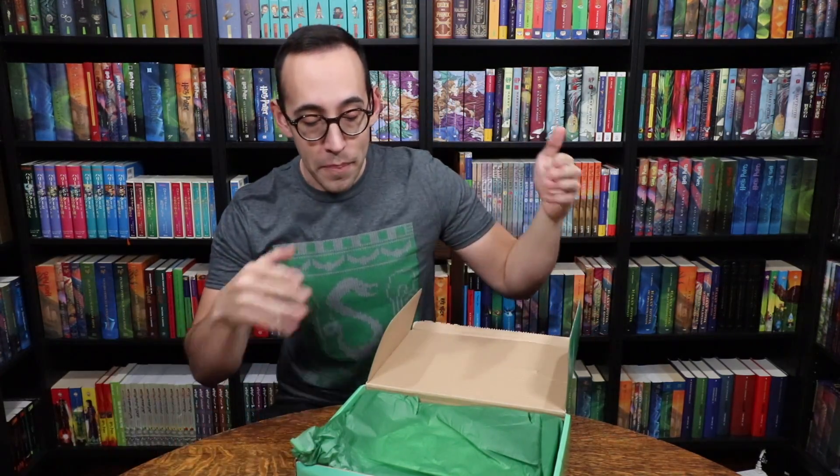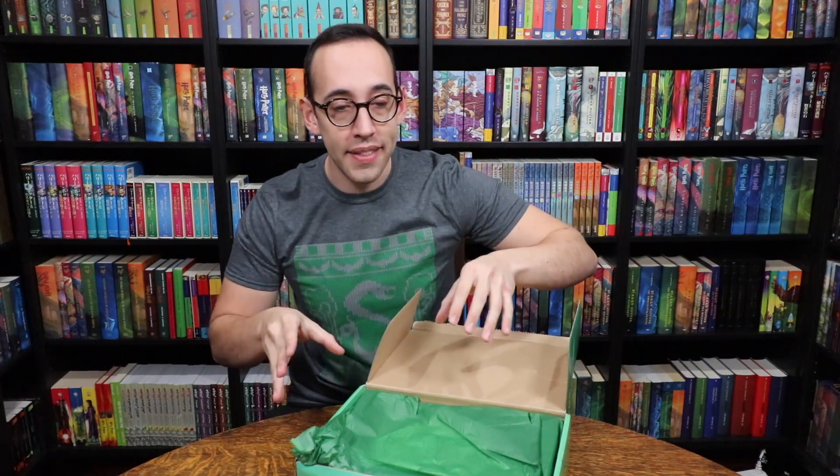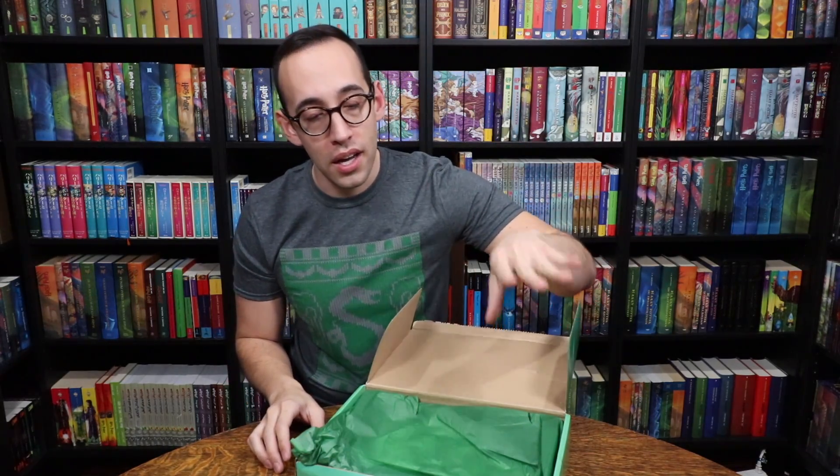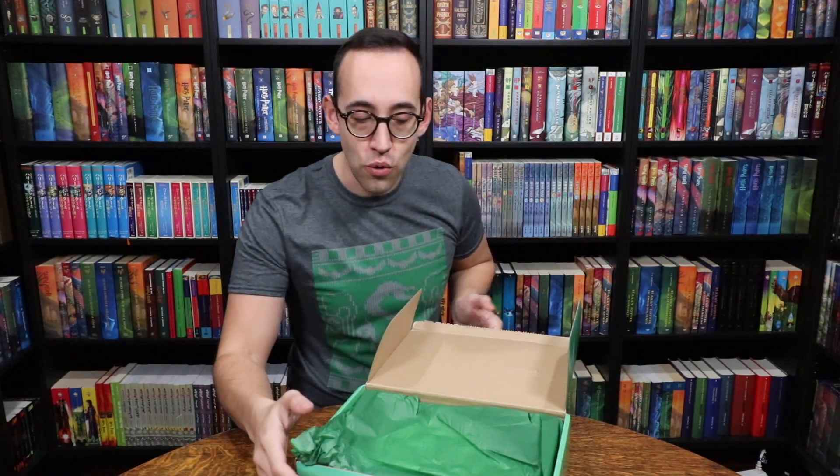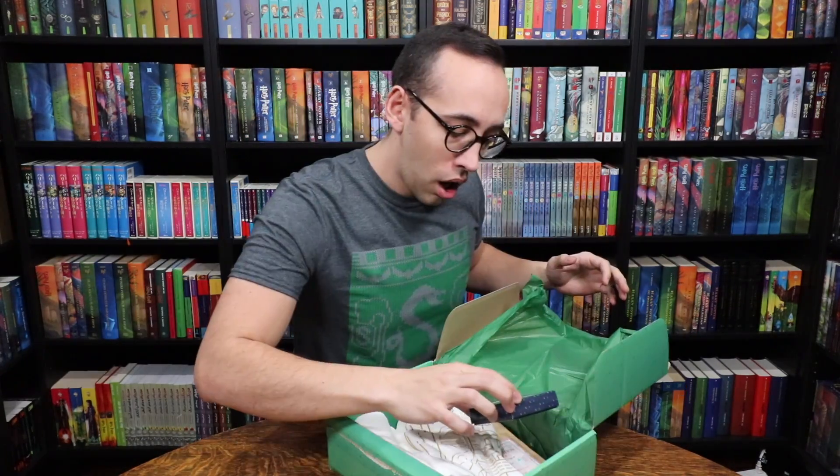We're going to get to see a comparison of the old Geek Gear box compared to the new ones. So without even planning it, we're going to get a nice comparison of the old Geek Gear box compared to the new February Geek Gear box. Let's dive into the January box.